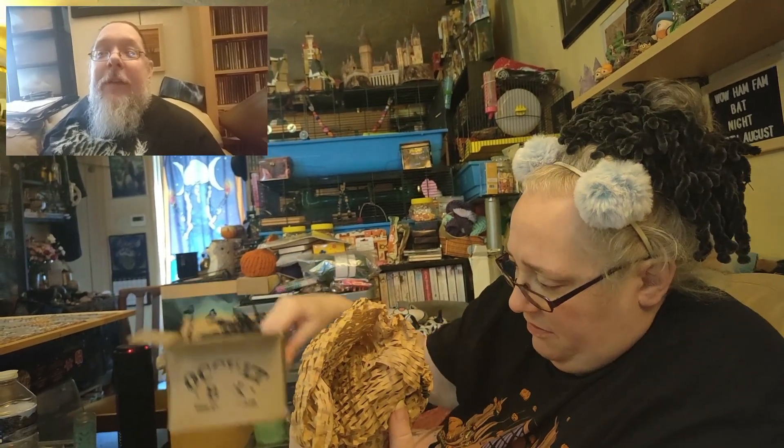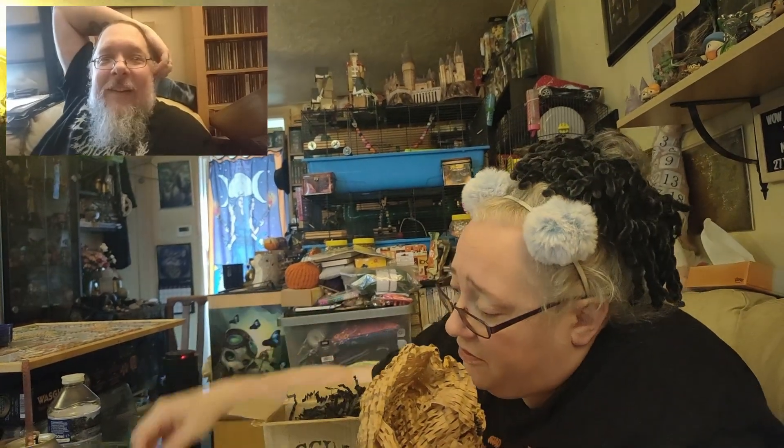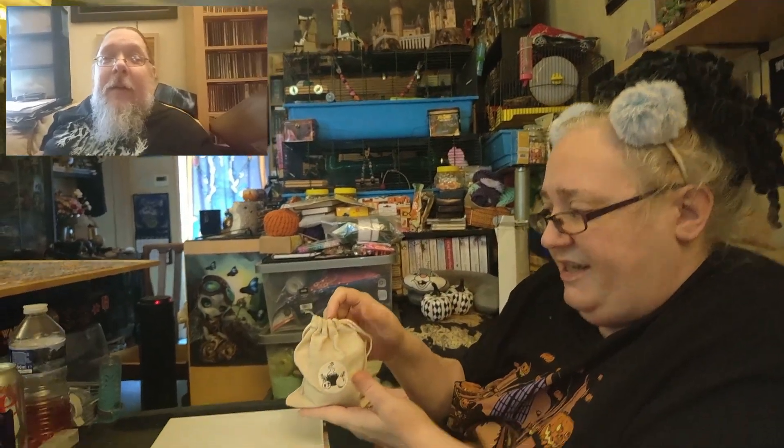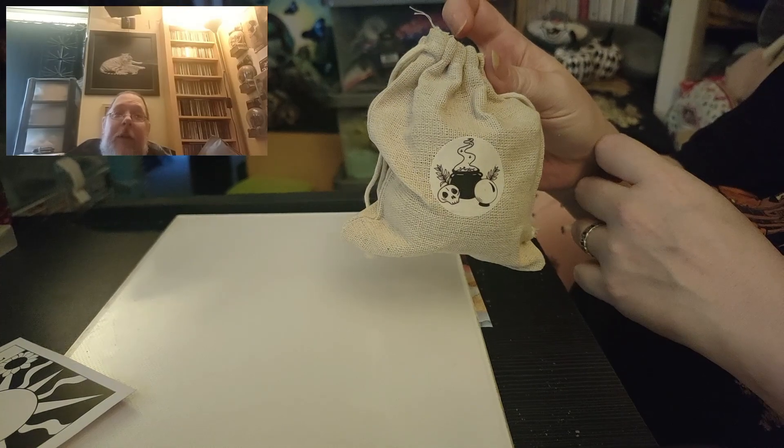Everything's supposed to be in it - I just wanted to check there wasn't anything else in there. No, there wasn't. It was supposed to be a plastic cauldron with bits in it - smellies, jewelry and all. Oh, it is a bag! It's a little bag with a cauldron on it - sort of hessian. I like that, it's a sack.